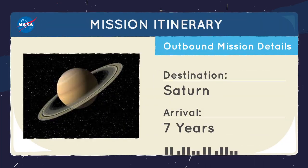And if you want to explore even farther planets like Saturn, plan carefully.